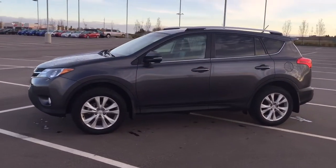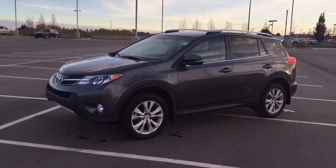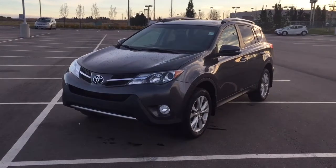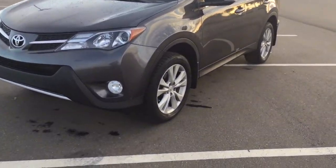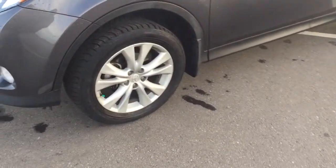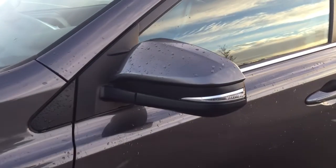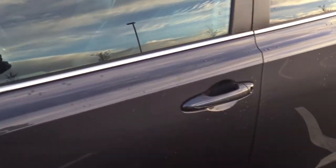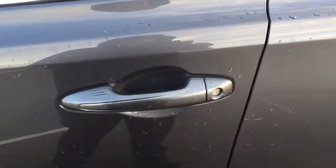A couple of the exterior features that you will see on this Limited model is its daytime running lights. You also have your fog lamps, and if we take a closer look just over on the sides here, you'll see your 18 inch aluminum alloy wheels. You also have your foldable mirrors as well as your integrated signal lamps, vortex generators, and the smart key system.